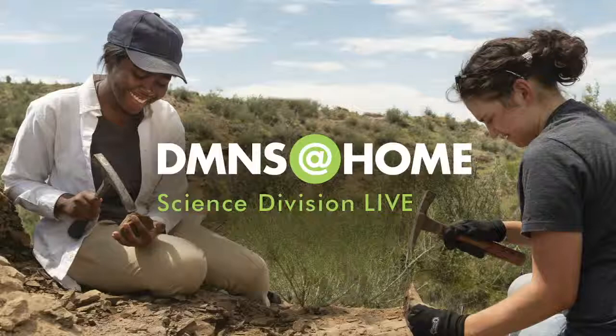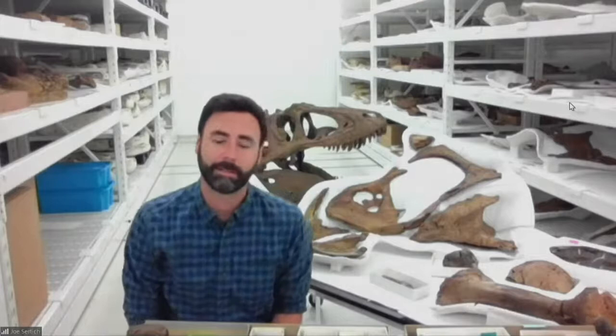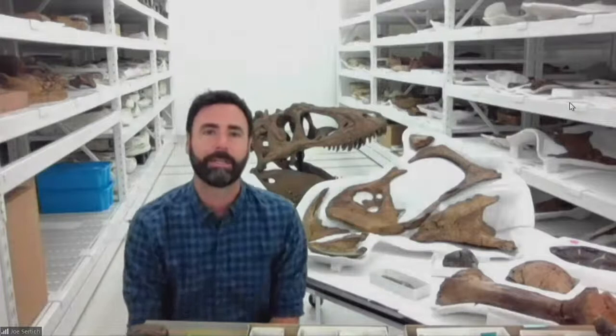Welcome from the Denver Museum of Nature and Science. I'm coming to you live from our collections facility in the basement of the museum, where we store all of our fossils. I'm most excited today to share the cool fossils associated with our brand new exhibit, Sue the T-Rex Experience, which opens tomorrow here at DMNS, and it's full of amazing facts about T-Rex.